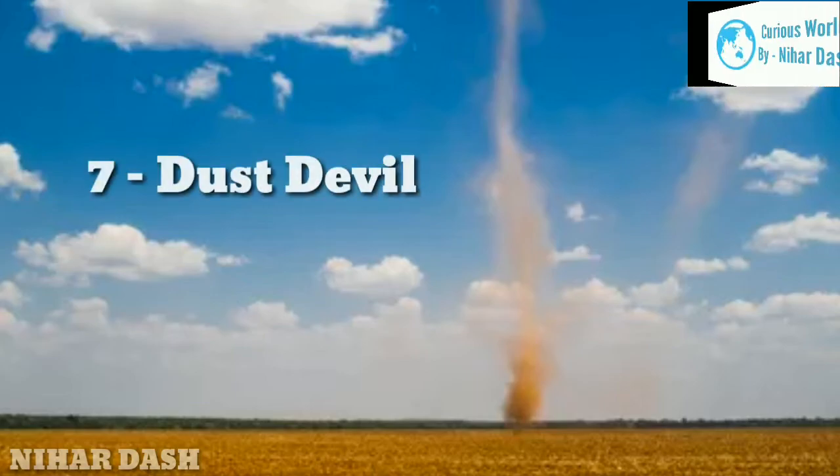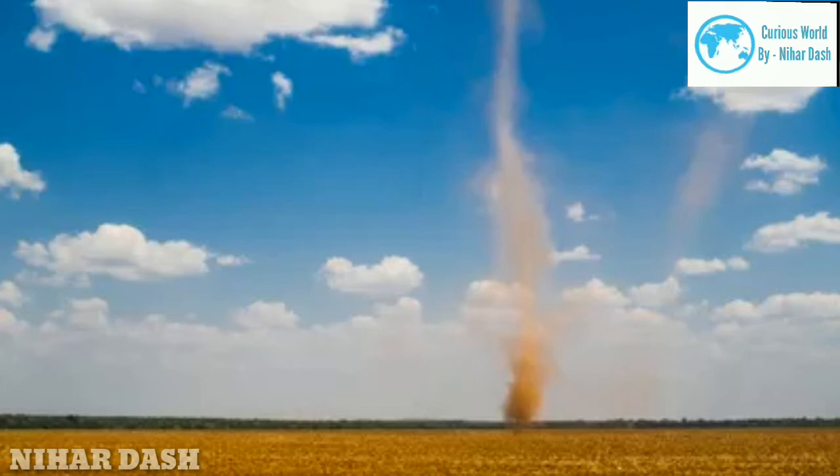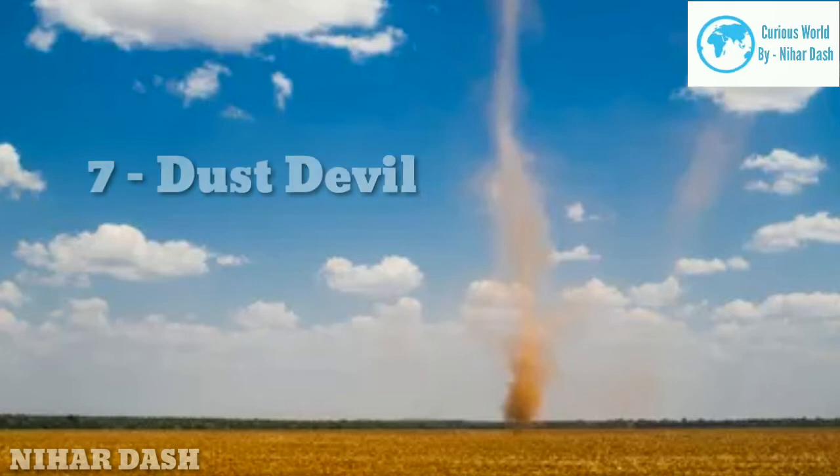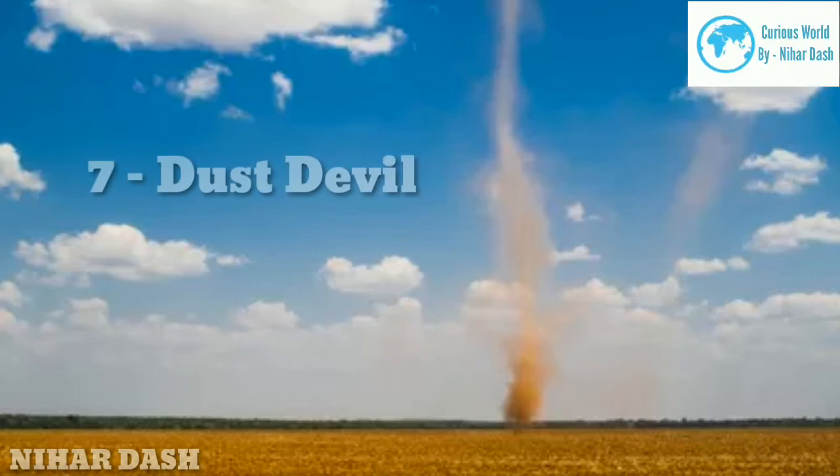Seven: Dust Devil. Dust devils can be jarring to see because they mimic the shape and swirling movement of tornadoes, yet they form under clear, sunny skies. They spin up when the ground warms sufficiently hotter than the air several hundred feet above it, thereby creating an updraft of rising air. Despite their mischievous appearance and name, these hot-weather whirlwinds are generally harmless. However, if dust devils grow particularly large, their wind speeds can reach 60 mph — fast enough to hurl debris and do light property damage.